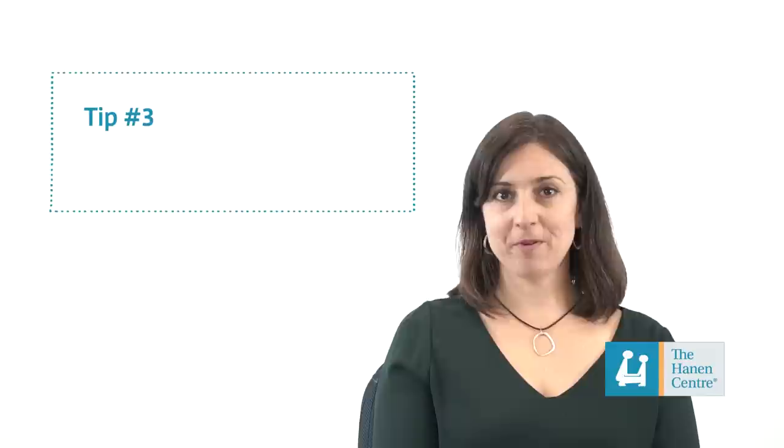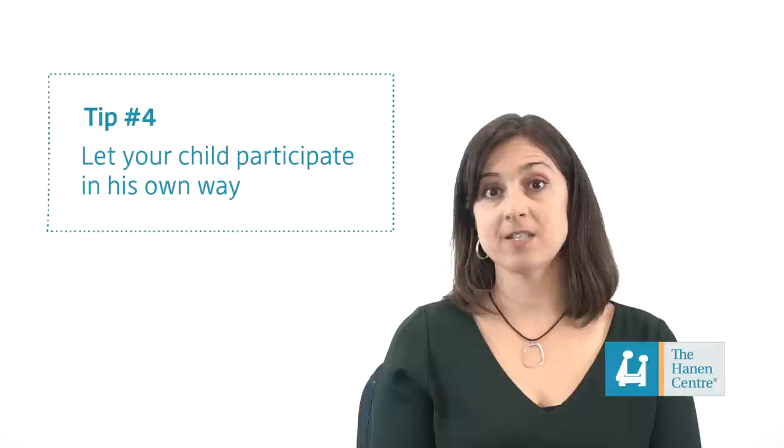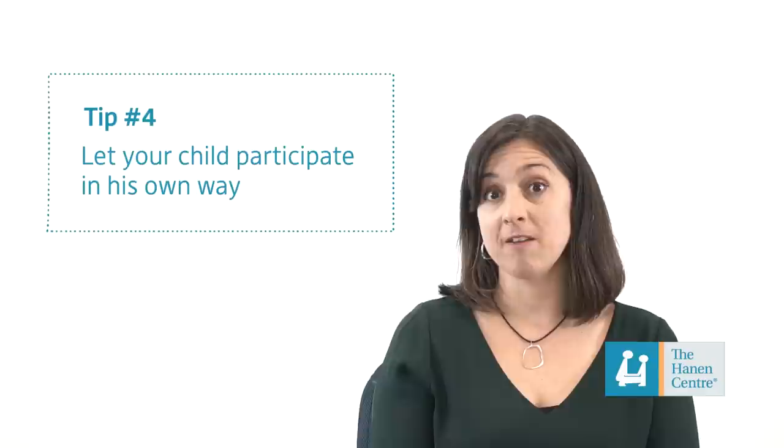Tip number three: play the game several times. Don't be afraid to play the game over and over if your child likes it — the more he plays, the more familiar he'll become with it. Tip number four: give your child a chance to participate in his own way. Once your child is familiar with the game, create opportunities for him to do or say something to keep the game going. For example, if you're swinging him in the blanket, pause every once in a while and see if he'll say something or give you the corner of the blanket to keep the game going.